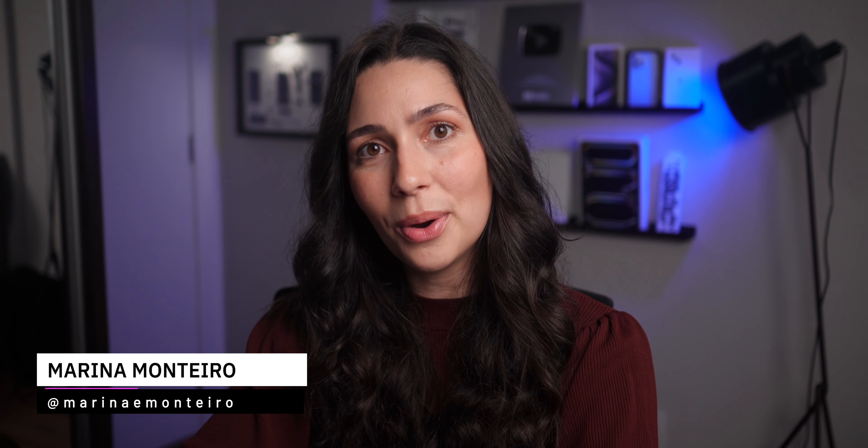But before we start, don't forget to hit that like button and subscribe to the channel if you haven't already. And in case you want to buy a new MacBook, make sure to use my affiliate links in the description. You don't pay anything extra, but I get a small commission from every sale, so it's a great way to support the channel.